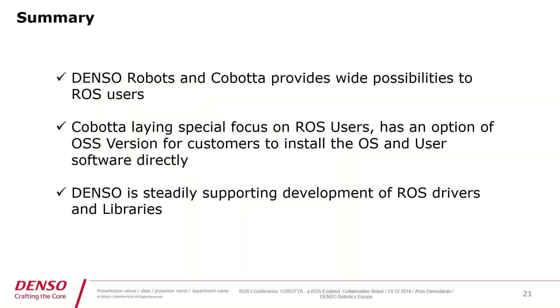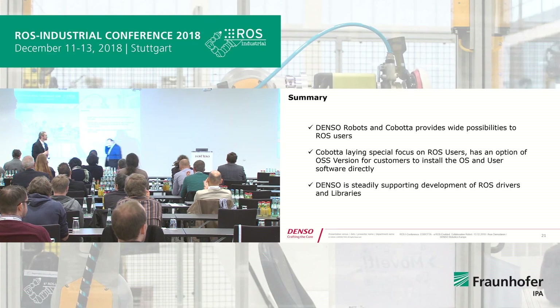To summarize: Denso Robots and Cobota provide wide possibilities for ROS users. By focusing on the OSS type of Cobota, we are pushing ourselves towards ROS. We are steadily supporting the development of ROS drivers and libraries, and we hope you will also participate and support us in that development. Thank you very much.